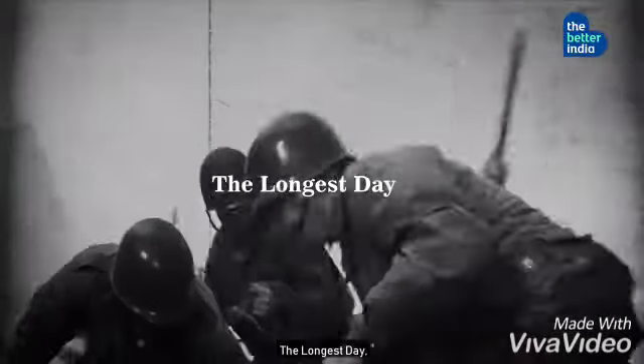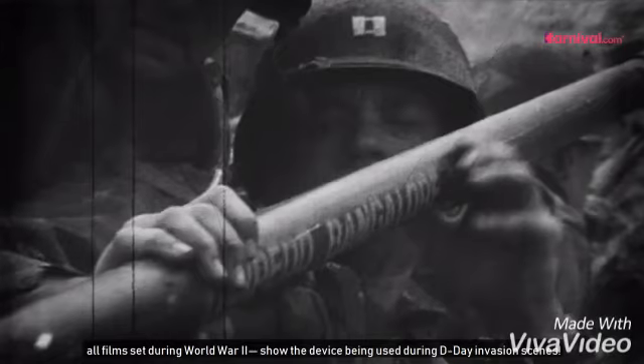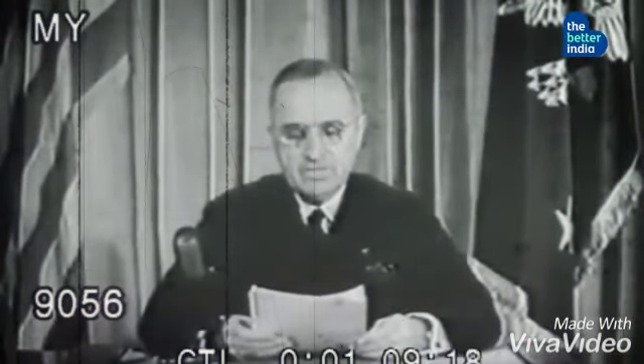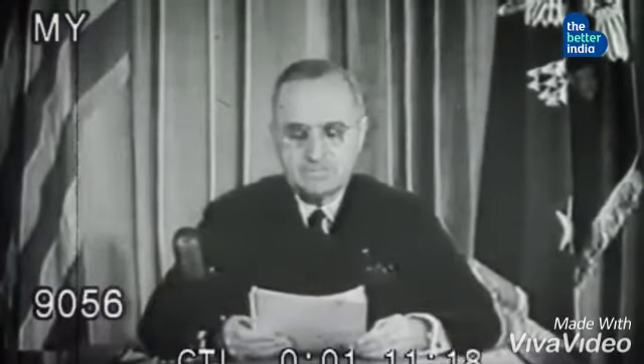Interestingly, Saving Private Ryan, The Longest Day, The Big Red One, and Storming Juno — all films set during World War II — show the device being used during D-Day invasion scenes. The Bangalore torpedo is engraved in world history and is still being used in modified versions by many armies throughout the world.